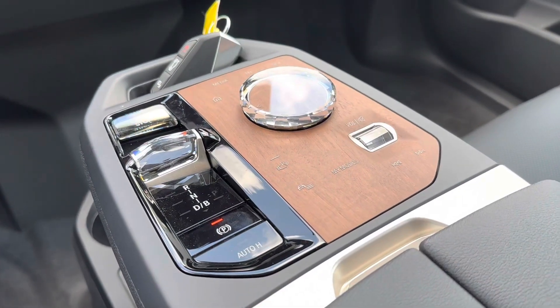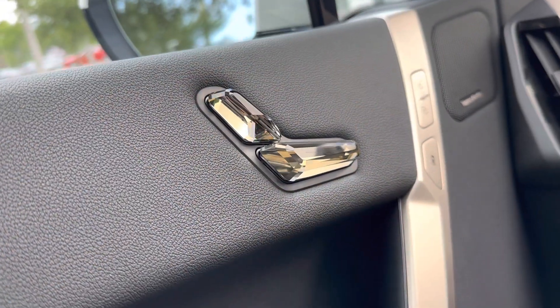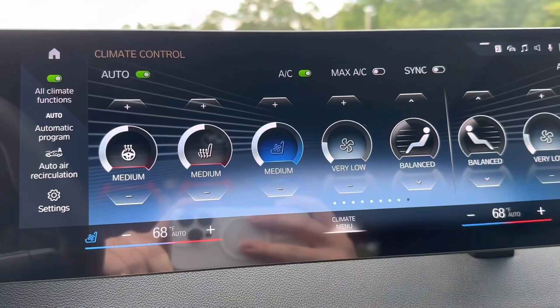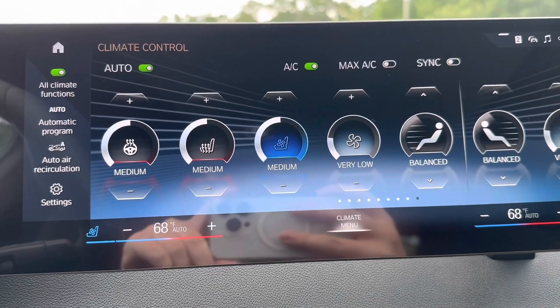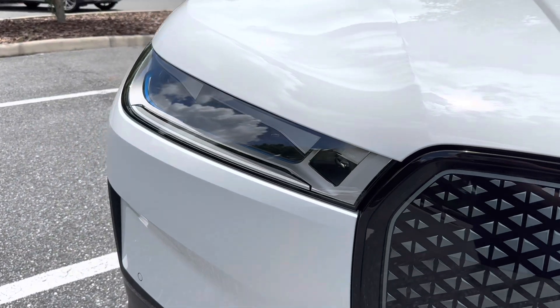Also included is the luxury package, giving you full glass controls as well as glass seat controls. This iX is also equipped with front ventilated and heated seats, as well as adaptive LED headlights with laser light.